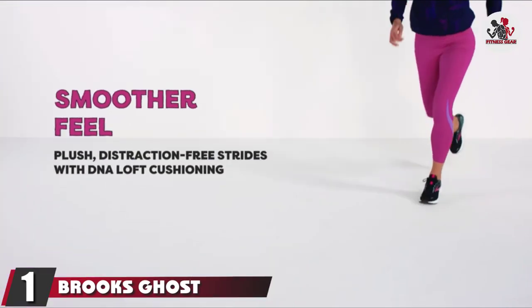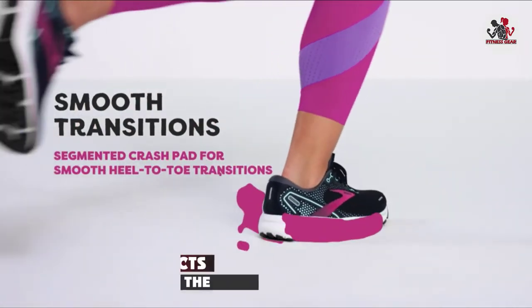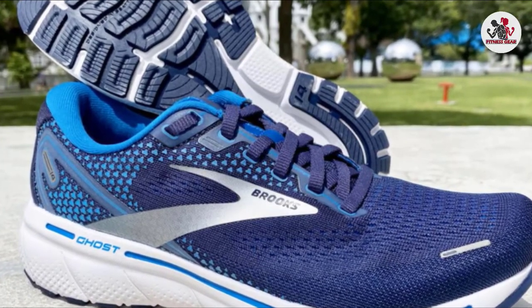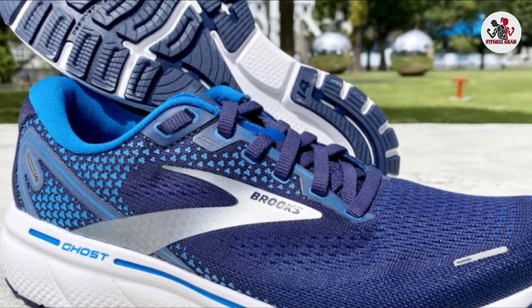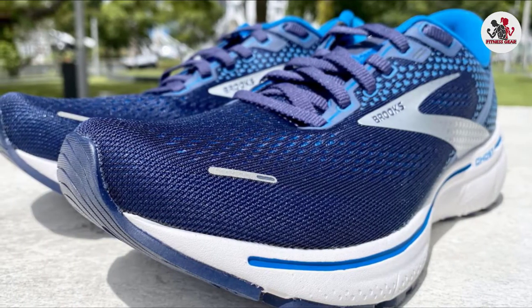At the first position of our list, we have the Brooks Ghost 14. From the dyeing process to the Tung's recycled mesh material, the Ghost has undergone a climate-conscious makeover. Brooks is also transitioning to sustainable manufacturing and shipping, and recycling used shoes instead of dumping them in landfills. But neither quality nor performance was compromised in this update.